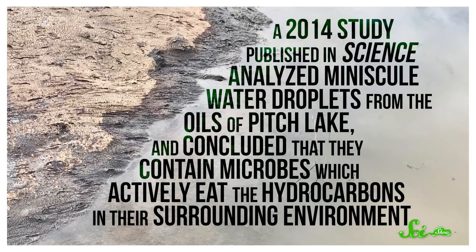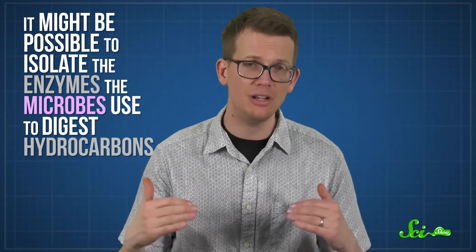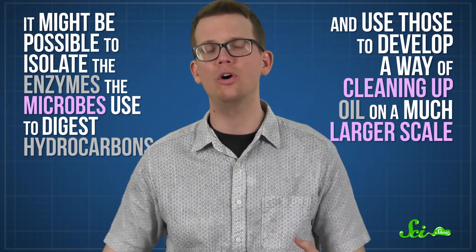And in addition to saving lives, studying the flora of Pitch Lake could help save the environment. A 2014 study published in Science analyzed miniscule water droplets from the oils of Pitch Lake, and concluded that they contain microbes which actively eat the hydrocarbons in their surrounding environment. Other studies examining the soils next to the lake have also found bacteria that dine on these oils — which is very good, because hydrocarbons are notoriously difficult to break down. Taken together, these results could have implications for cleaning up oil spills, whether they're on land or in water. Scientists could, for example, introduce oil-eating bacteria to an area to remove a spill more efficiently. And they may not even need the bacteria themselves — it might be possible to isolate the enzymes the microbes use to digest hydrocarbons, and use those to develop a way of cleaning up oil on a much larger scale.